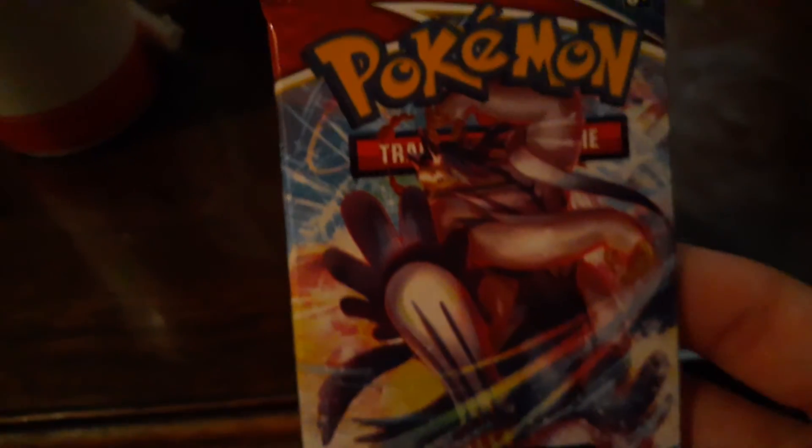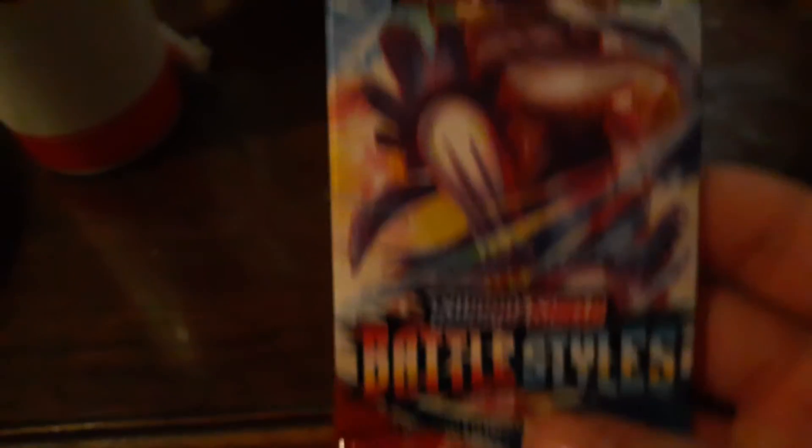Now we're at the final part of the video — Pokémon cards of the day. This time it's battle style. I'm going to go ahead and open one of these and I'll be back.